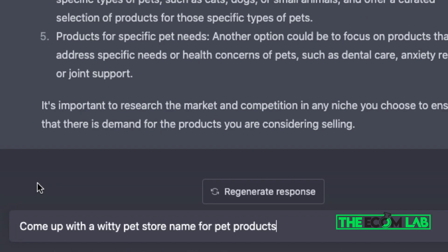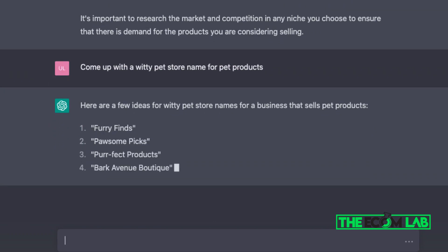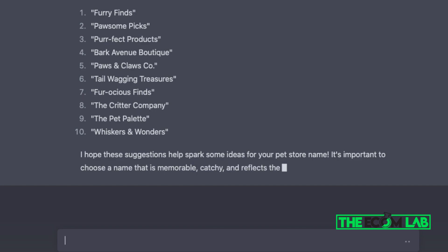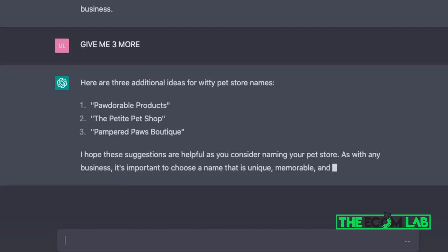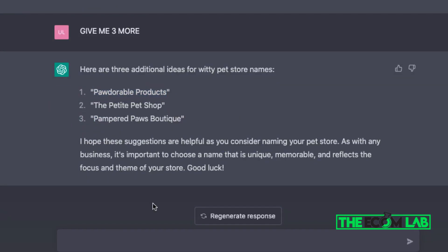Now we get to the fun part — picking a name for our dropshipping business. I asked ChatGPT to come up with witty pet store names and we got: Furry Finds, Paws and Claws Co, Bark Avenue Boutique, Whisker and Wonders, and more. I can take any of these to Fiverr for a logo or create one on Canva. I asked for three more and got 'Pedorable Products,' which I really like — that's the name I'm going with for my dropshipping store.